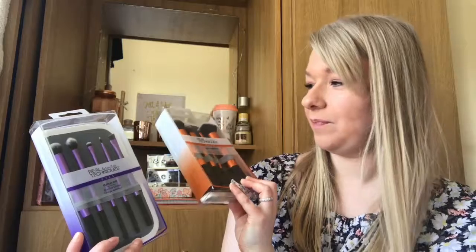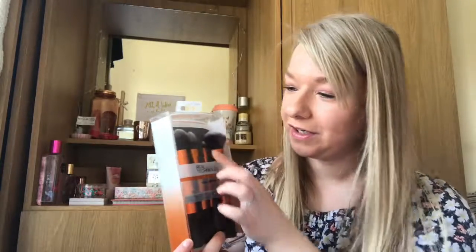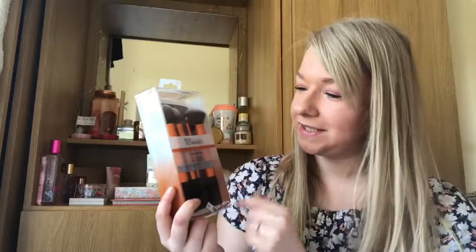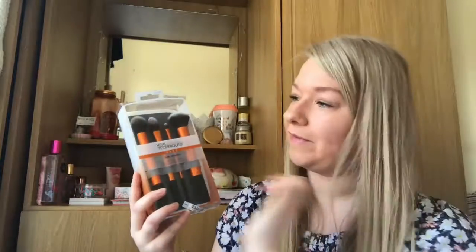First things I picked up are these Real Techniques brushes — some for the eyes and one for the face. The base set is for face and the eyes set is for eyes. The base one comes with a contour brush which is amazing for contouring, a foundation brush, a detail brush, and a buffing brush for mineral and powders. The pointed detail brush is for problem areas and the foundation brush is self-explanatory.